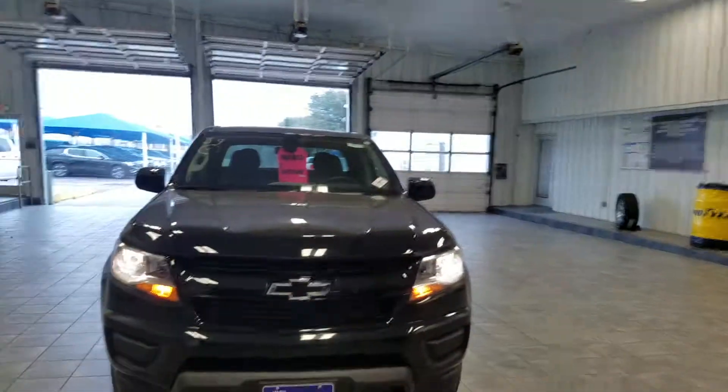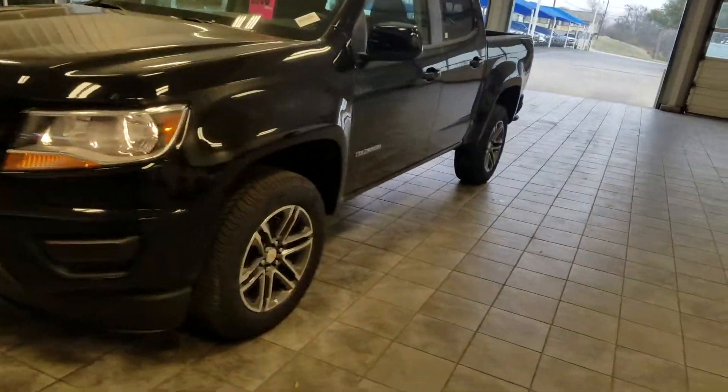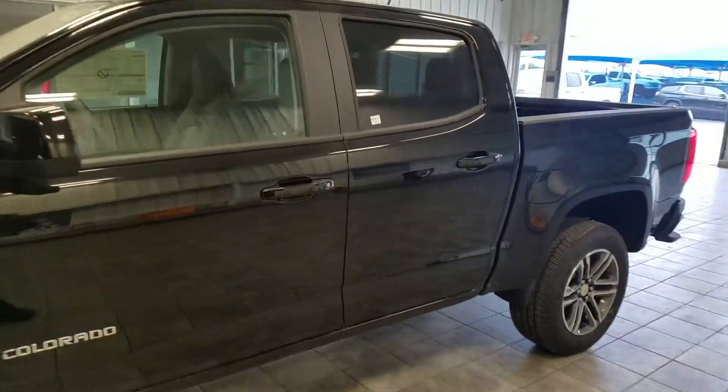Here it is — 2019 Chevy Colorado. I love the black bow ties. Love the wheels. It's a gorgeous truck.